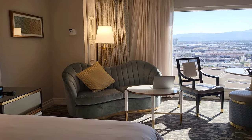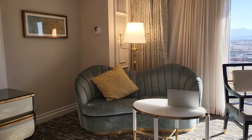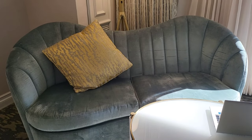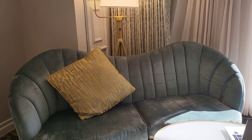Nice little sofa. If you have an extra person, it is big enough for a small person to be able to sleep on it — not very comfortably, but it is big enough for a person under five feet tall.